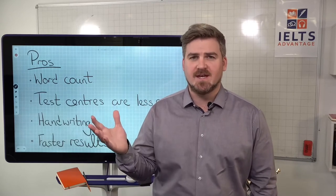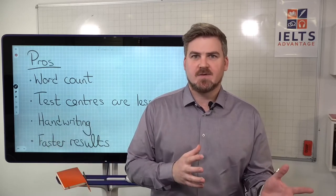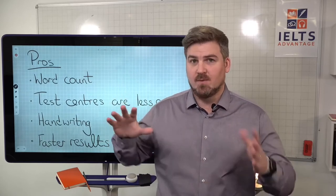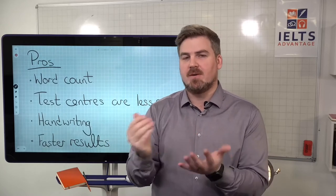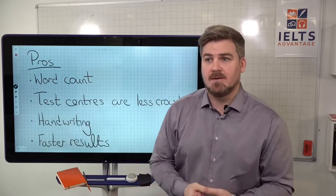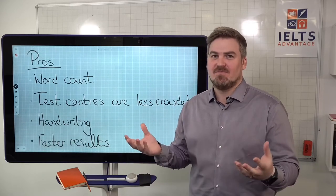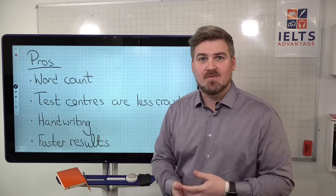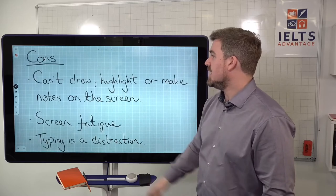A lot of people also commented that the results come back much faster — about four or five days faster than the traditional test. This is an advantage for students who like to do multiple tests rather than just one. With the faster results, they only have to wait about five or six days before deciding to do another one. IELTS results do vary due to human performance, so this quicker turnaround is genuinely useful.